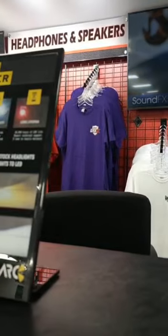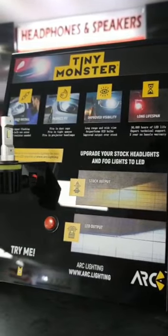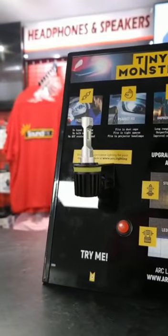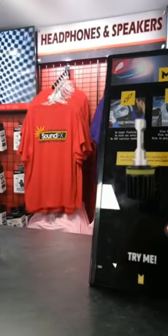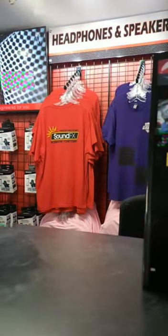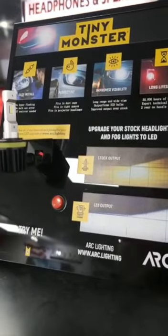What's going on everyone, it's Thomas with Sound Effects, back with another product spotlight video. Today I have the Tiny Monster LED bulb. This allows you to upgrade your stock headlights and fog lights to an LED bulb that truly takes command of the dark on the road and brightens up everything in your sight.